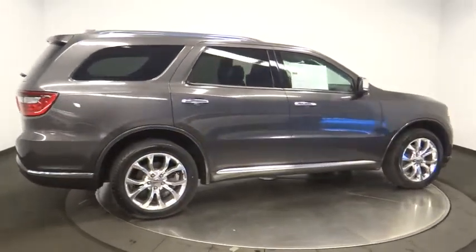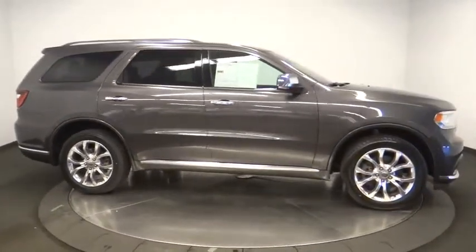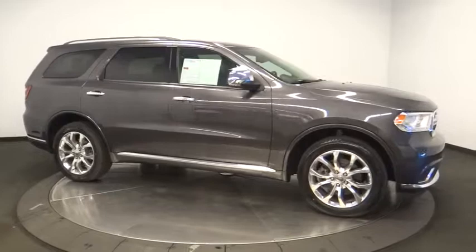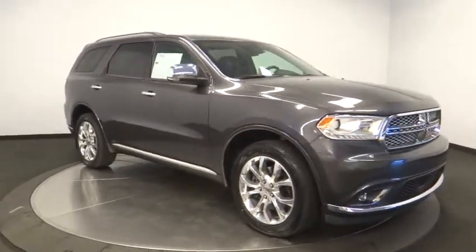All-wheel drive, anti-lock braking system, keyless entry, leather-wrapped steering wheel, dual airbags, Bluetooth, adjustable steering wheel, alloy wheels, power steering, keyless start, four-wheel disc brakes.